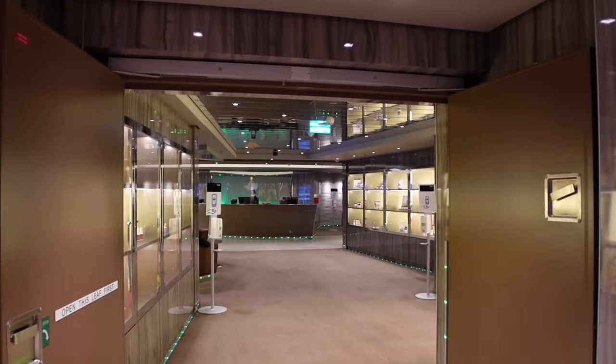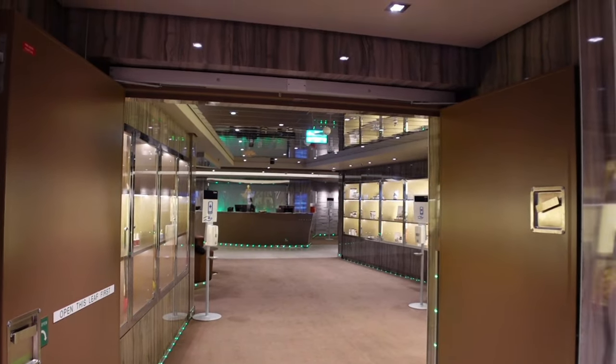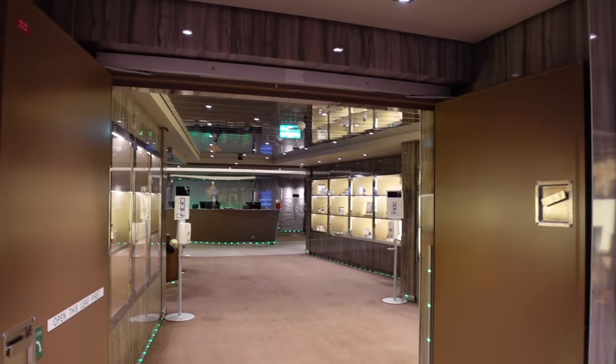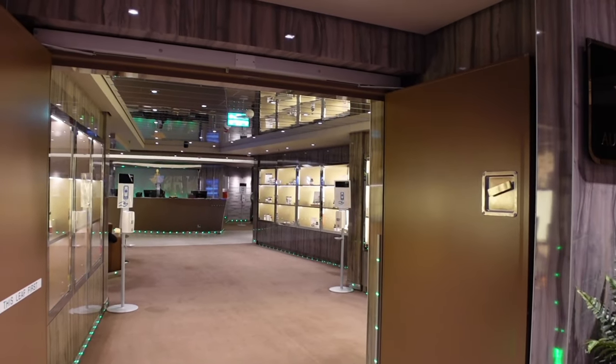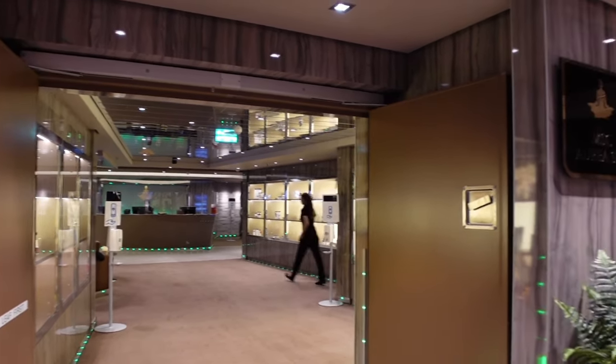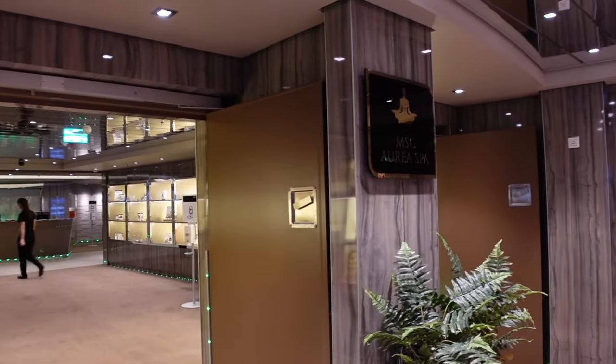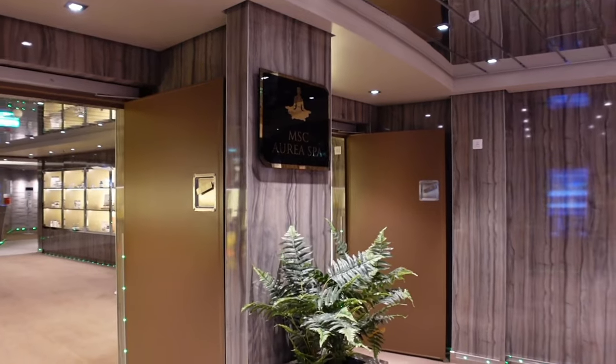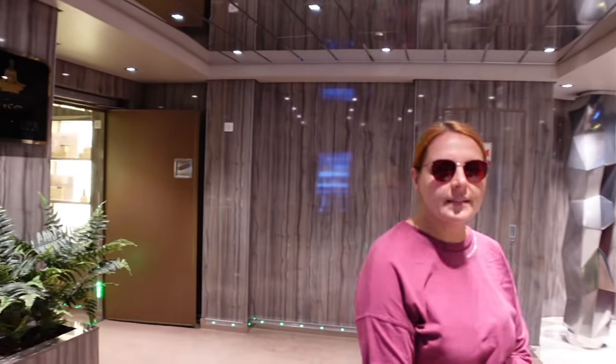Right at the front on deck 7 is the MSC Aureus Bar — this is where you've got your barbers, hair salon, facials, and massages. Make sure you check your magazine or the app for any offers and deals. At night in the hallway down here they have silent discos and activities going on. We've stood up here and watched people doing silent discos. They also have shows on the big screen above — on gala night the captain stood on the gangway and they put fireworks on it.